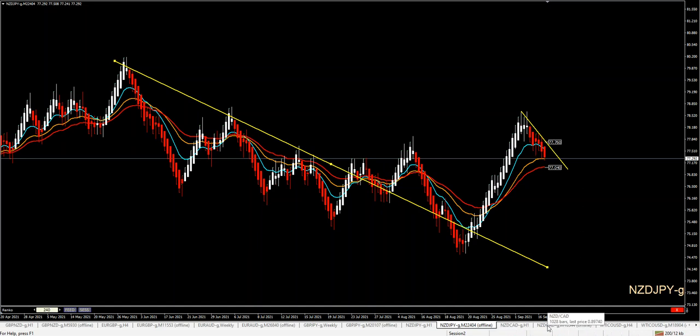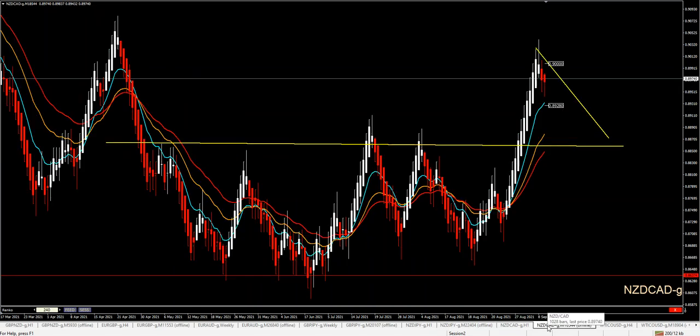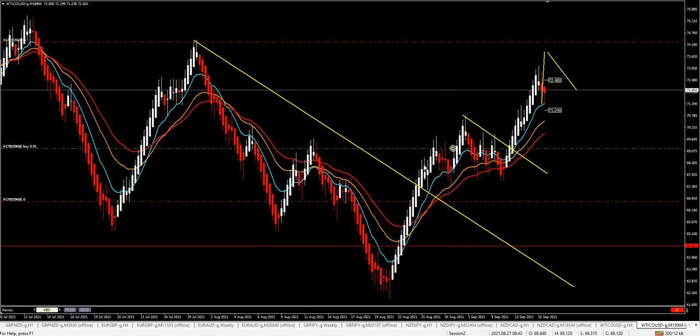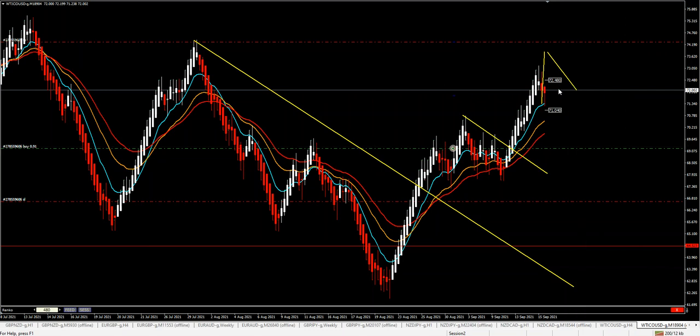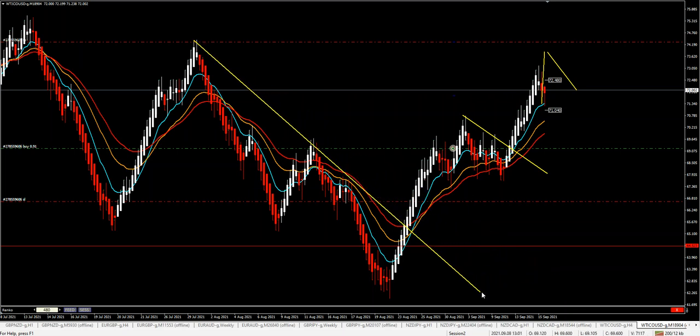Similar movement goes with New Zealand dollar/CAD and New Zealand dollar/USD — we will look at those later. Focus, like I say, on the live room on the one that looks much better. On oil, we are already in — you can see here I am 270 pips in profit. That is something that we were waiting for. We saw it, we took action, and we are winning.